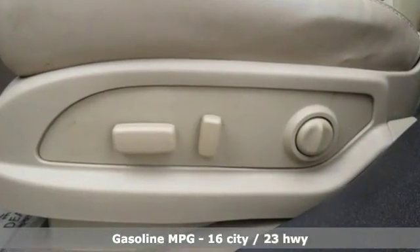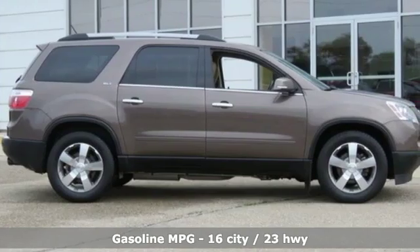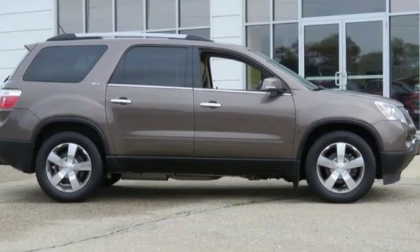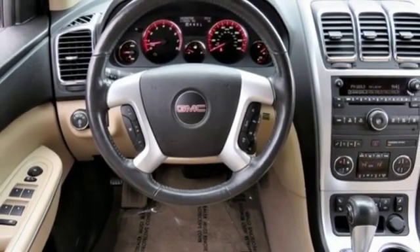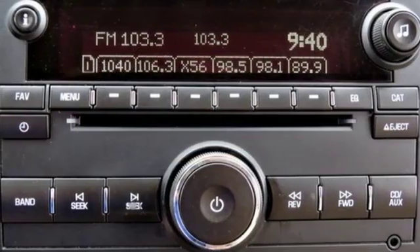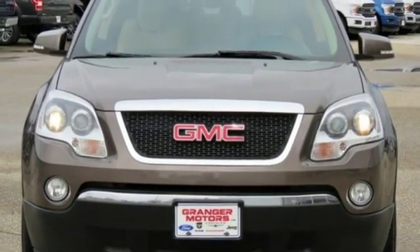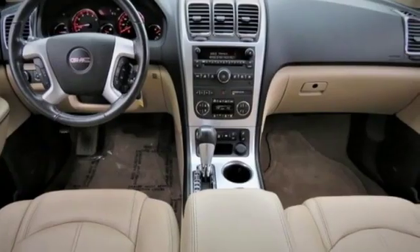External memory control, remote engine start, front heated leather bucket seats, rear parking sensors, wireless phone connectivity, dual zone climate control, V6 engine, aluminum wheels, gas pressurized shocks, and power heated mirrors. If you've been waiting for the perfect time for a test drive,